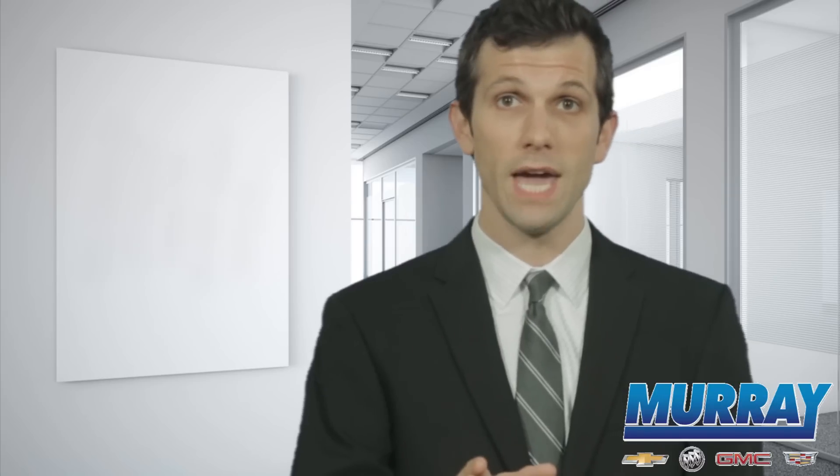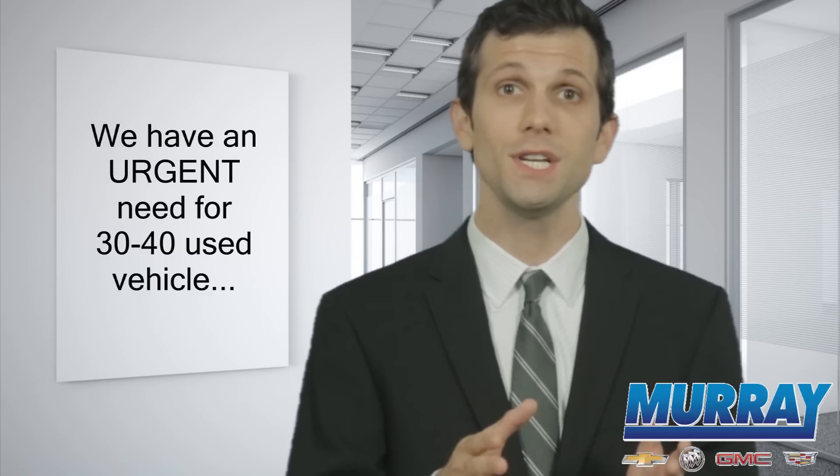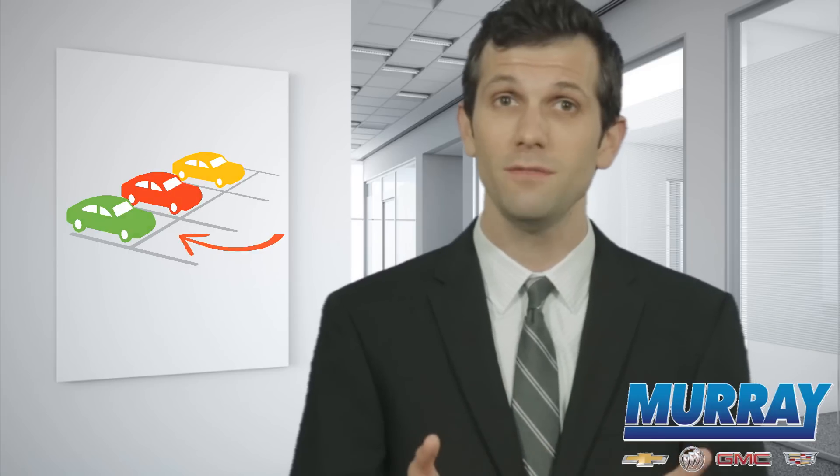The first big issue we have is with our used car department. It's really understocked. We are in an urgent and immediate need to acquire 30 to 40 quality pre-owned vehicles to adjust our inventory.